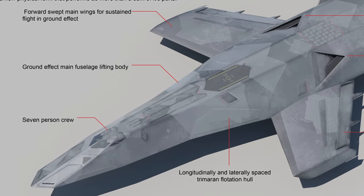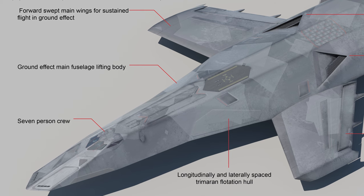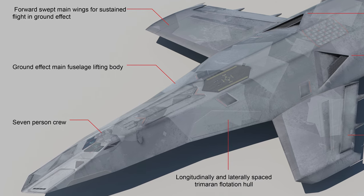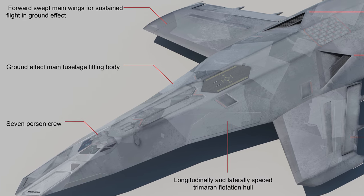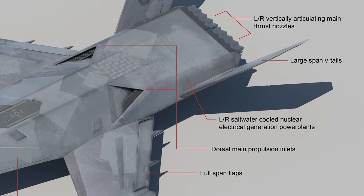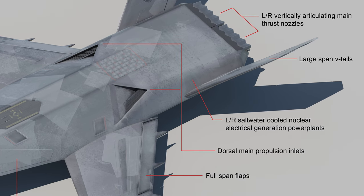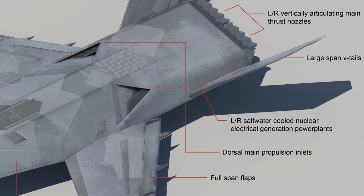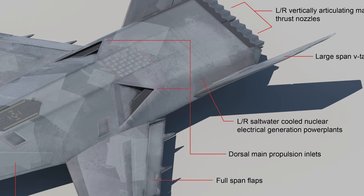Primary dynamic attributes: forward swept main wings for sustained flight in ground effect; ground effect main fuselage lifting body; 7-person crew; longitudinally and laterally spaced trimaran flotation hull; left and right vertically articulating main thrust nozzles; large span V-tails; left and right saltwater cooled nuclear electrical generation power plants; dorsal main propulsion inlets; full span flaps.